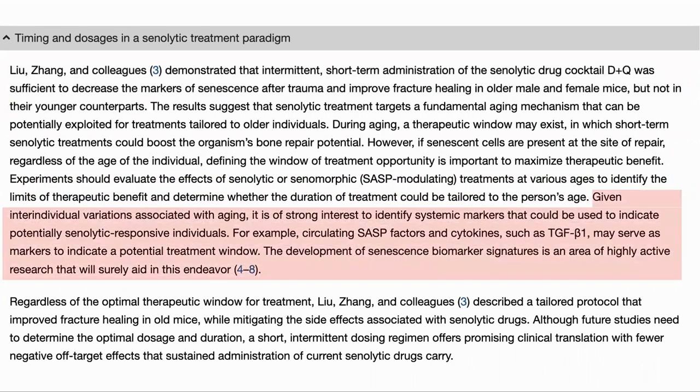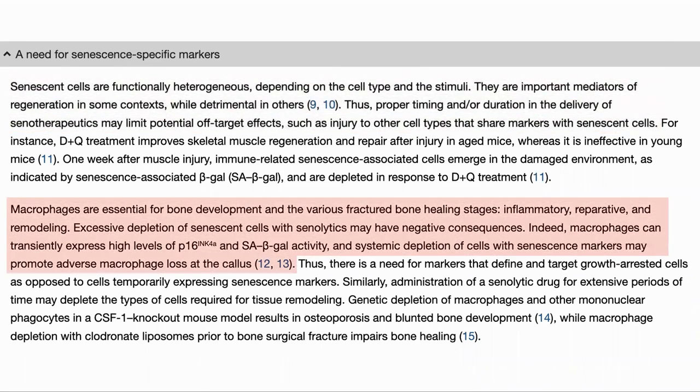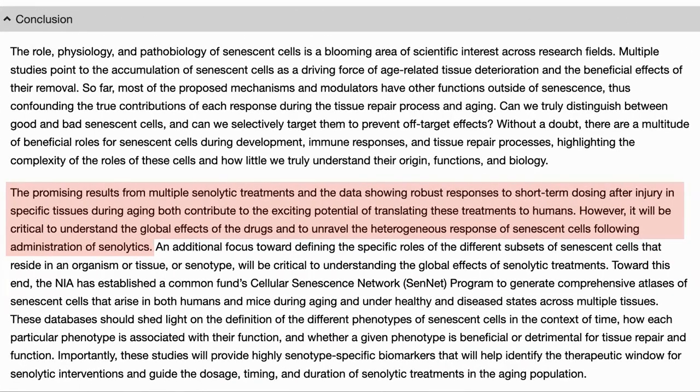Also, as there are individual differences in the rate of aging, some form of marker would be required — such as circulating SASP factors — to identify the level of senescent cells and so the appropriate dose. Senescent cells are quite diverse and can be important mediators of regeneration in some contexts while detrimental in others, which adds to the need to get the proper timing and duration of delivery to limit off-target effects. Some senescent cells are required for bone repair, so excessive depletion would have negative consequences. Macrophages, which are required for bone repair, also express some of the same markers such as P16 and SA-beta-gal as senescent cells, so systemic depletion of all cells with these markers could be counterproductive.